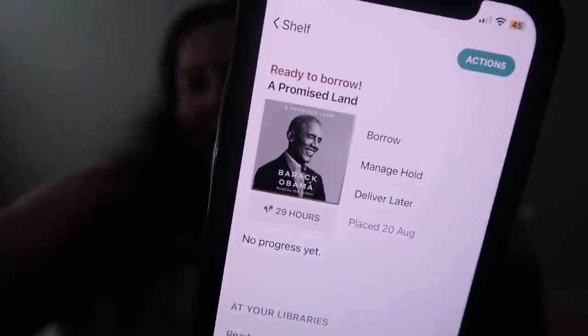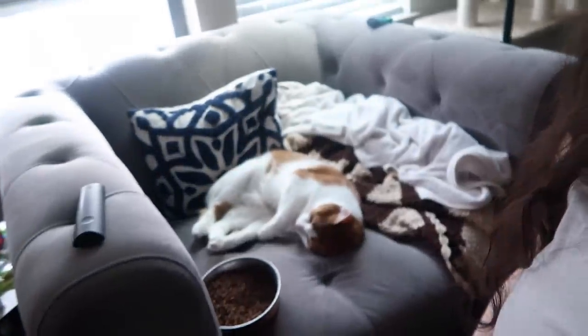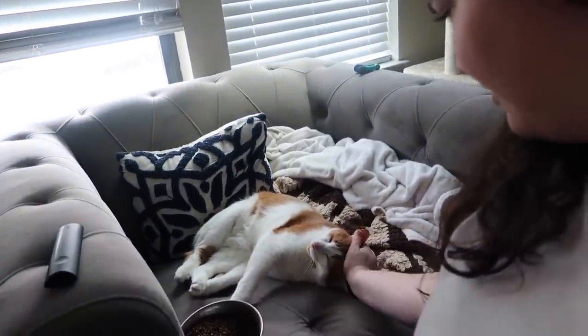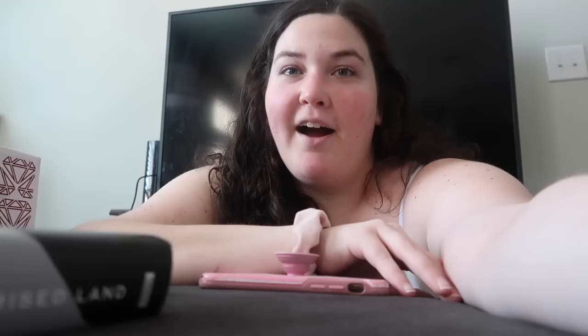My audiobook for A Promised Land has come back in. This is a 29-hour audiobook and I made it partway through before but don't really remember where I was. So I'm going to find my place and do some audiobook listening. Send some prayers for Gordo during his difficult time. I'm now on page 305 - I've been listening for about four hours and read like 70 pages. It's a chunker, but I'm loving the audiobook.